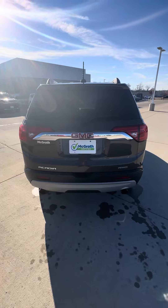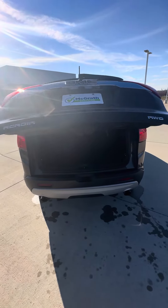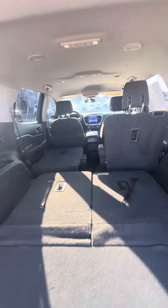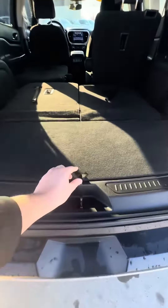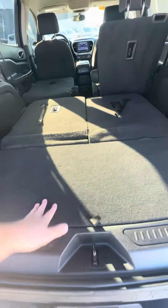It does have a power liftgate, so you can open it with the key fob. Obviously your third row seats are back here and those can go down. As you can see, it has plenty of room. The spare tire is underneath, and there's storage right there too.